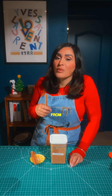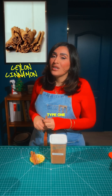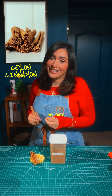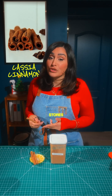Cinnamon comes from the inner bark of the cinnamomum trees. There are two main types you'll find in your kitchen. Type one is Ceylon cinnamon, aka true cinnamon — soft, floral, and delicate. Then there's cassia cinnamon, a little bolder and spicier, and what most grocery stores sell.